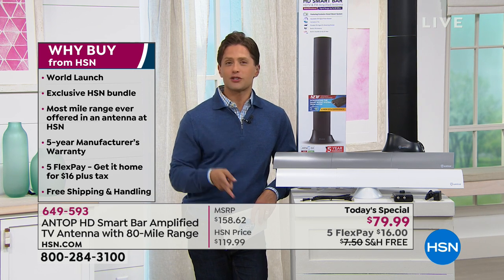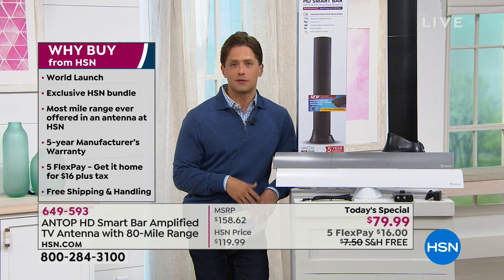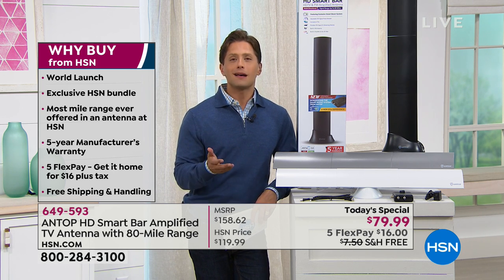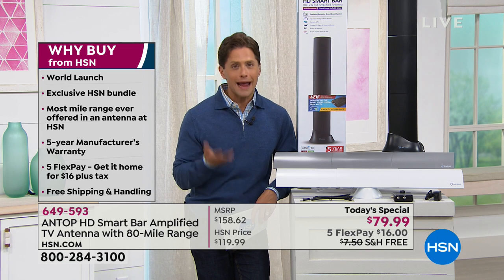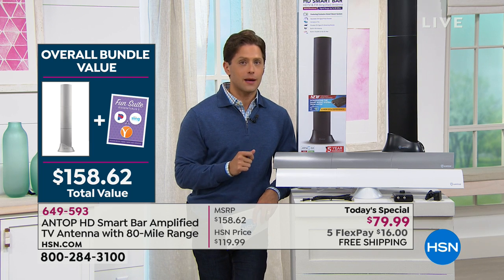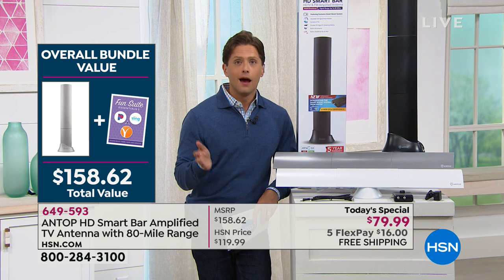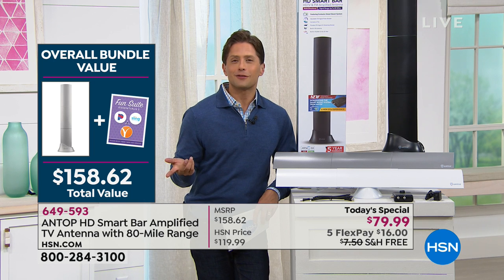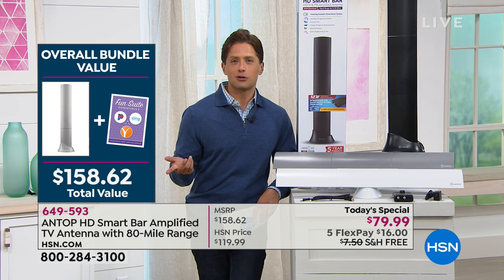There are so many reasons to do it right now, right here. It's the world launch. It's the most powerful they've ever offered. It's the longest range they've ever offered. It's got this smart boost technology built in that's controllable to your home. Plus our price today is so good and will not be beaten when the newest from Antop hits retail. When it does, it will be $119.99 on its own, and we're throwing in great content for you to enjoy.